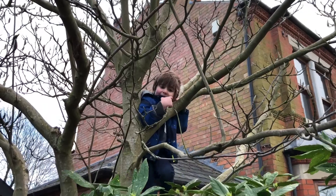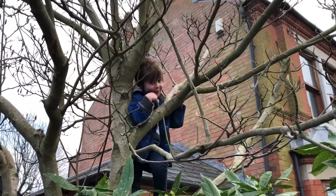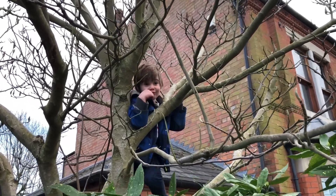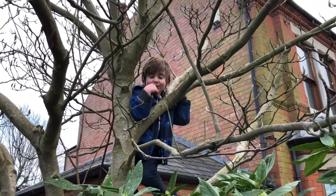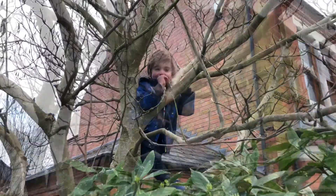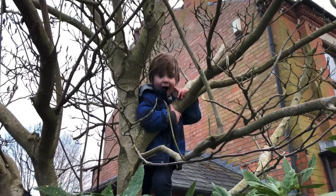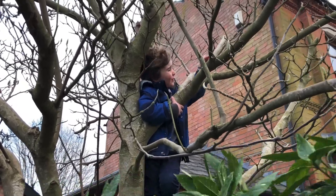But the best thing about magnolia trees is they're great for climbing. That's why I'm climbing in this one. And that's everything I know about magnolia. And that's what I'm doing today.